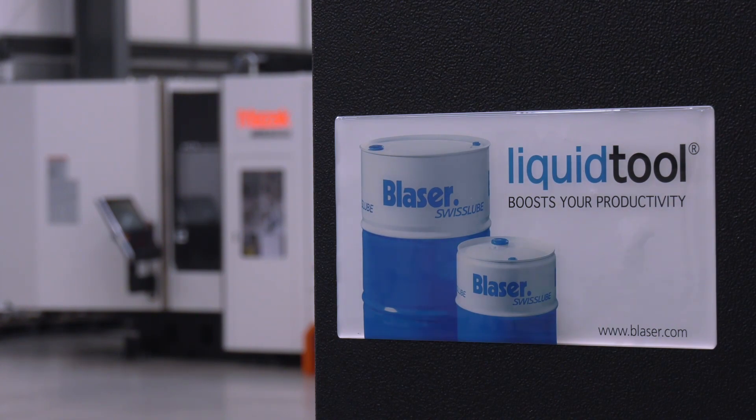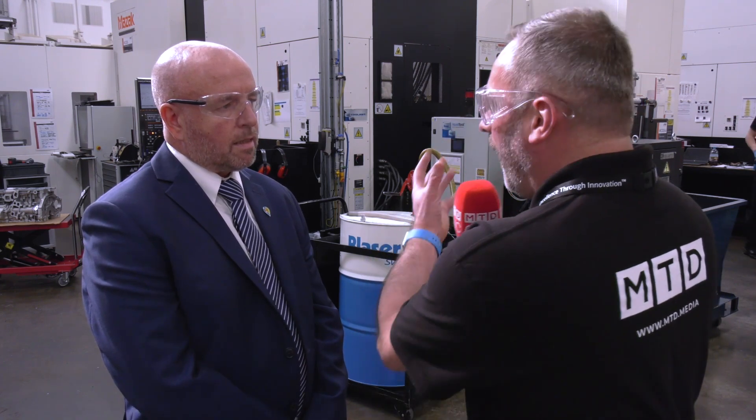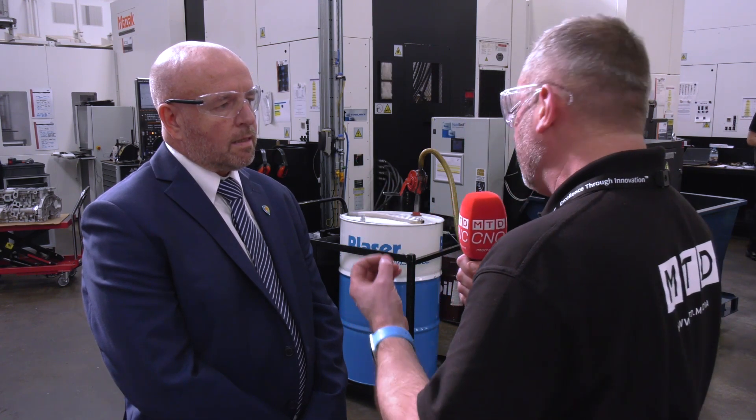Darren, Gemtech have been representing Blaser in the UK for many years. You've brought us to Granger & Worrell — these guys invest in the most highest accuracy machines in the marketplace and have fantastic tooling strategies. But you sell them Blaser, one of the highest end lubricants in the marketplace. Tell us a little bit about the journey and the relationship you have with them.